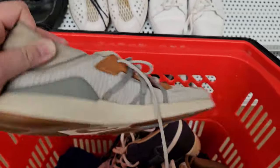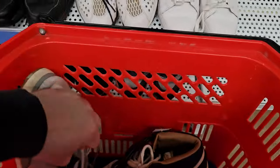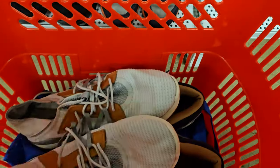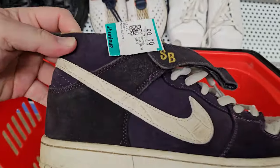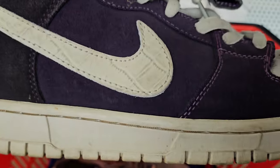Also found these Olukai Moloaes, size 13, also $10 only. This one I know probably goes for about $30 to $40, so taking a shot on that. Might decide on those Nikes as well — they look legit. There's some minor yellowing, but I don't know. What do you guys think? Is this stitching off? Is this real or is it fake? Let me know.